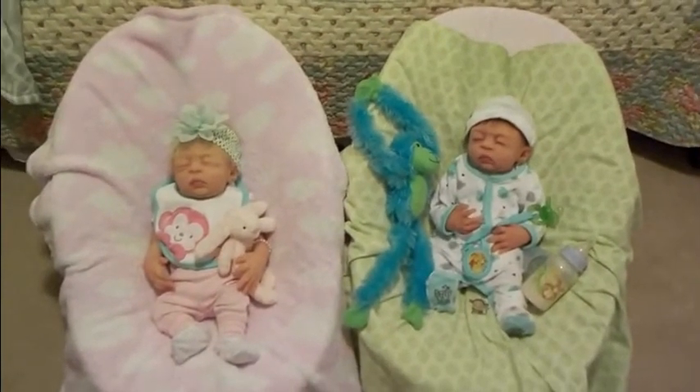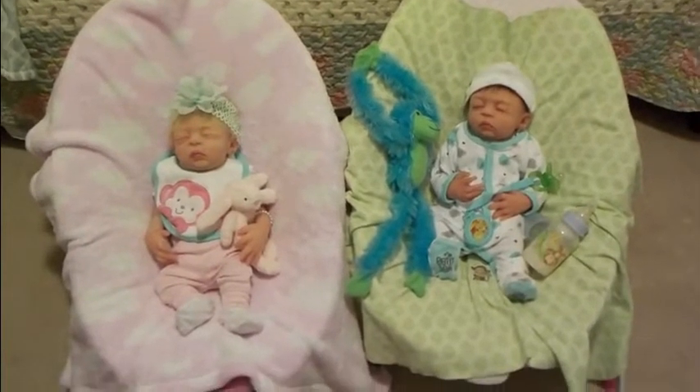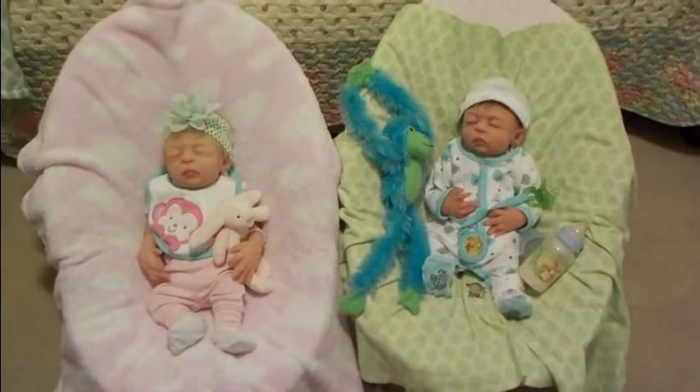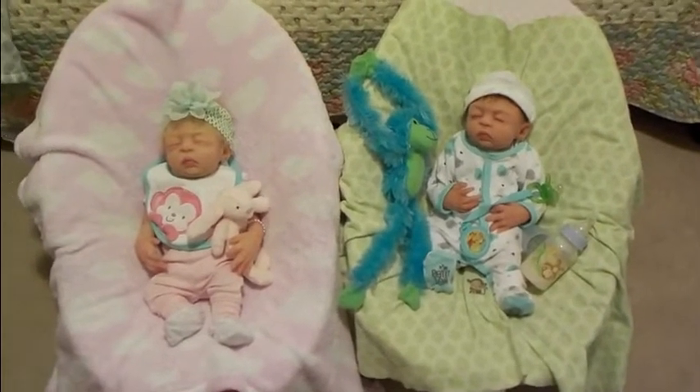Baby Doll Love here. Welcome to Baby Doll Love's Nursery for Theme Thursday. Today's theme is monkeys, and I've got my two little twins, Benny and Alessia Heather.